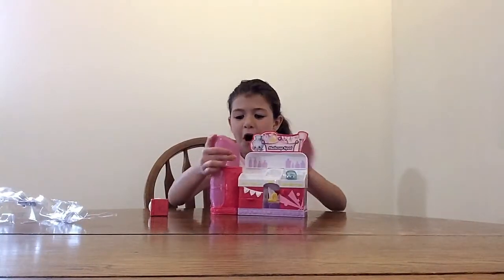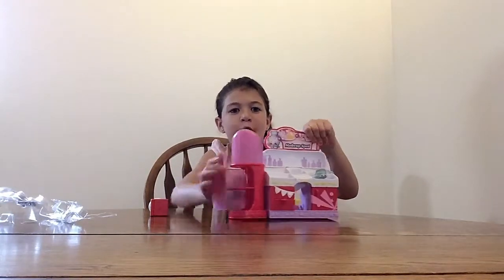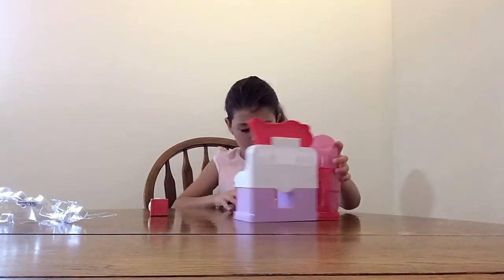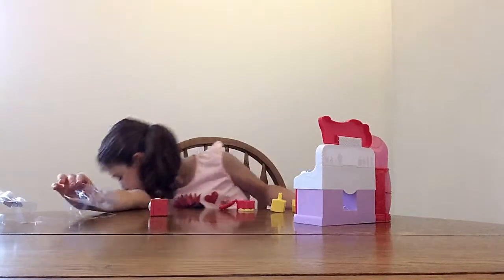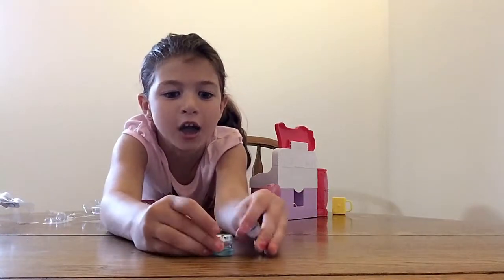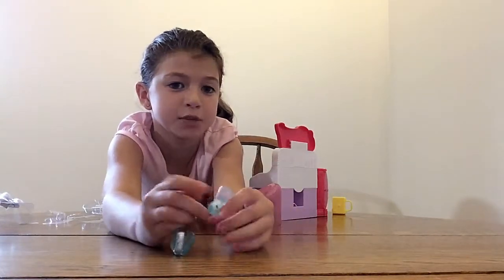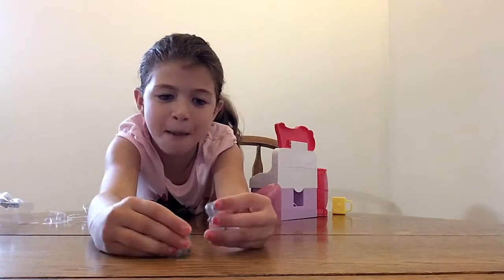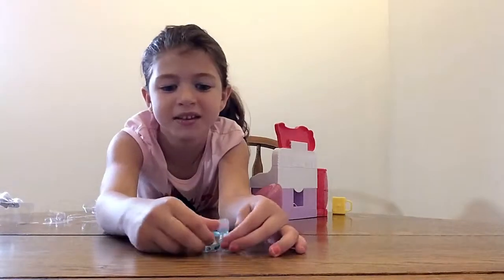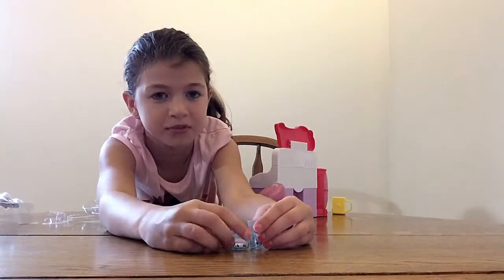So we got this spa set, and like this you can throw your Shopkins in, and this you just put one Shopkin in. And I'll show you the Shopkins I got — I got this one. Comment down below if you know their names. It may come with a checklist, but just comment down below if you know their names.